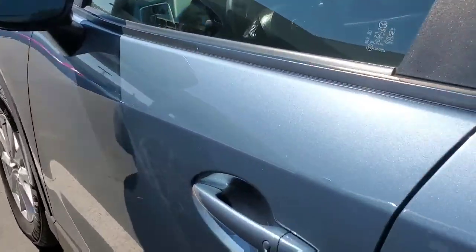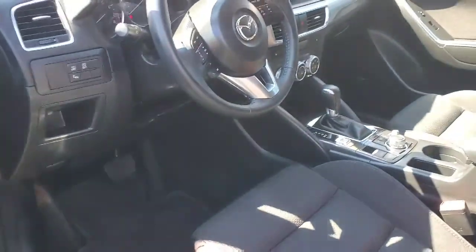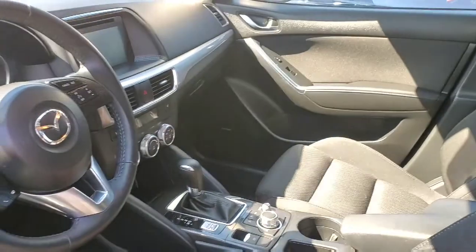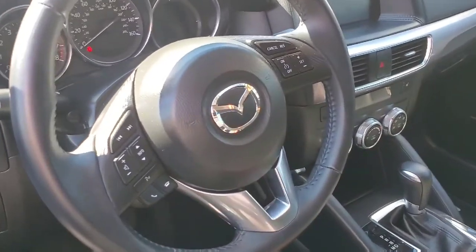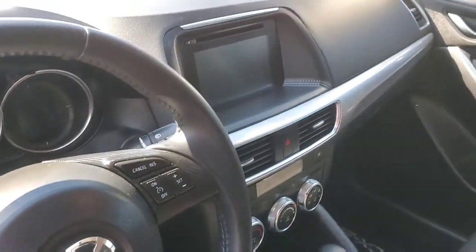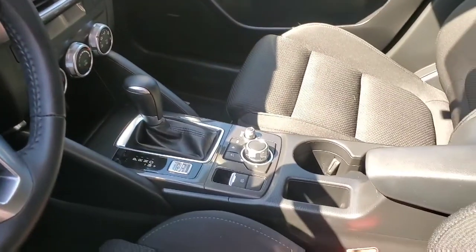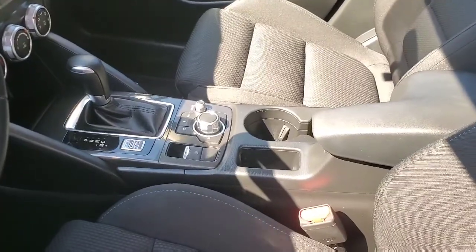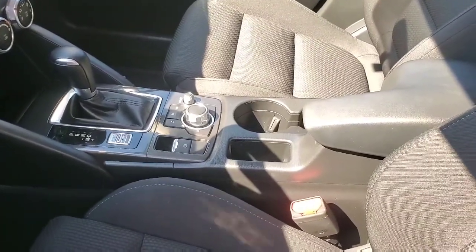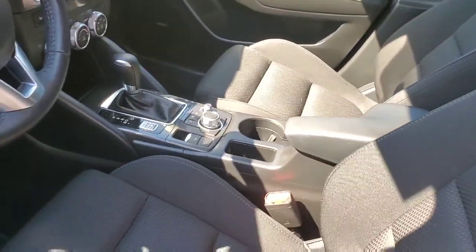You have the keyless entry here. High-back bucket seats in a very durable fabric. You've got all your technology here at your fingertips — the infotainment center with your backup screen, also a CD player, which is pretty unique now. And then the navigator here on the console, which helps you navigate through the infotainment center.